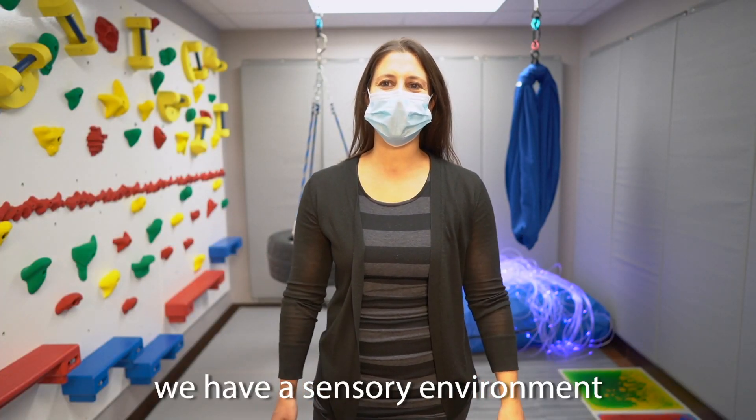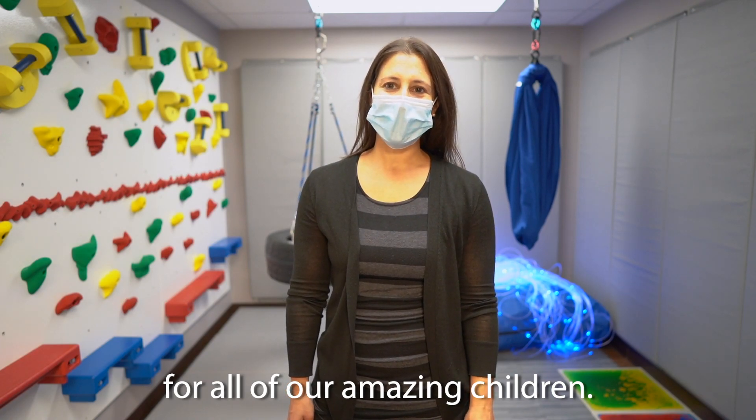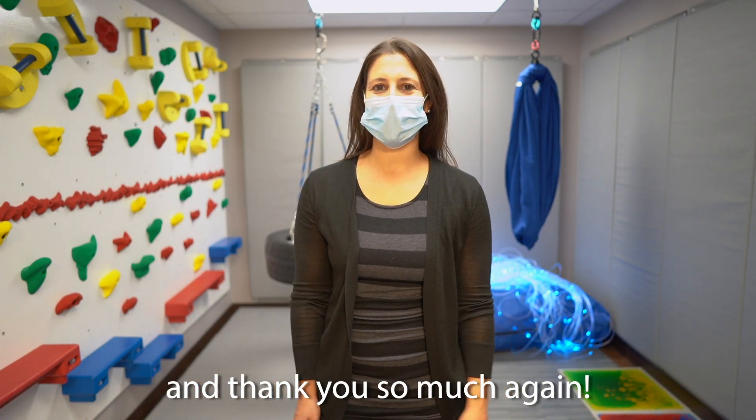So as you can see, we have a sensory environment that provides a variety of benefits for all of our amazing children. I hope you enjoyed our tour and thank you so much again.